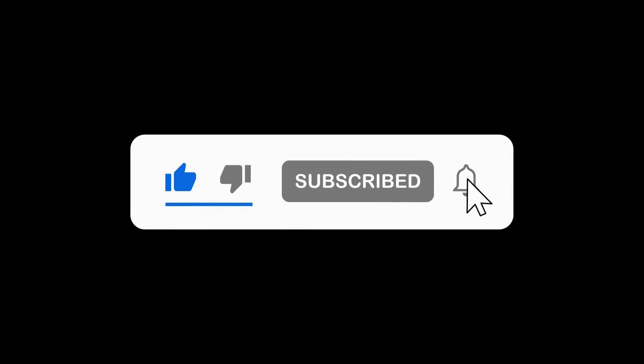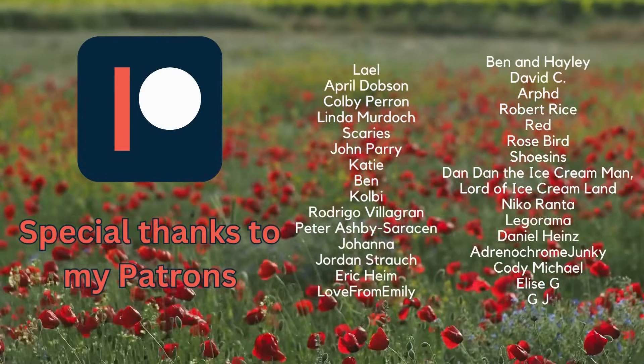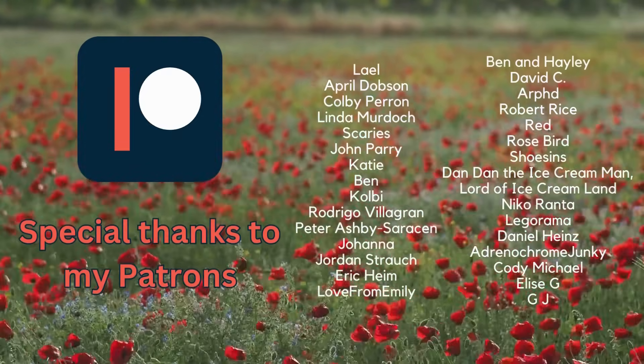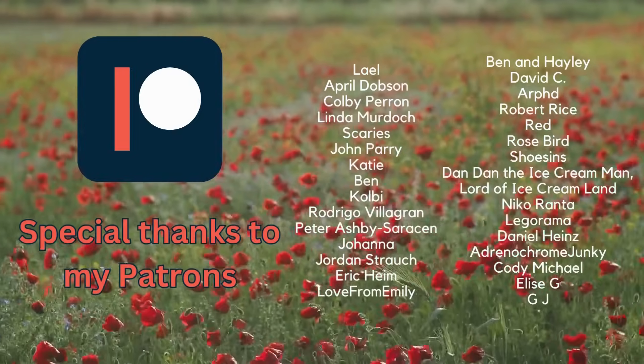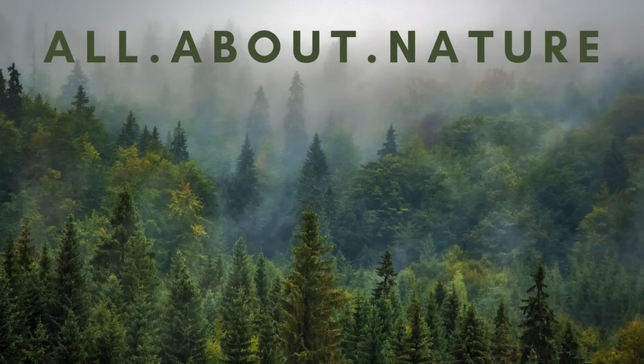If you want to come back for that, make sure you subscribe to the channel and hit the bell icon for notifications. I'd also like to say a special thanks to my patrons — without their ongoing support, I wouldn't be able to produce a video like this every week. If you want to join us on Patreon, hit the link in the video description below. And if you want to watch another video about conservation successes, hit the thumbnail on the screen now. As always, thanks for watching and I'll see you next time!